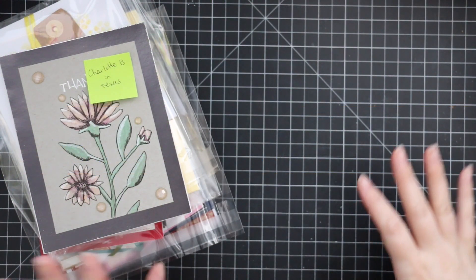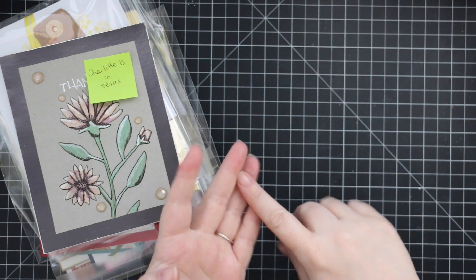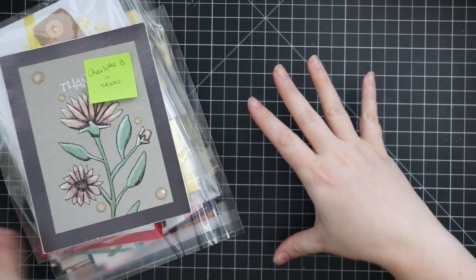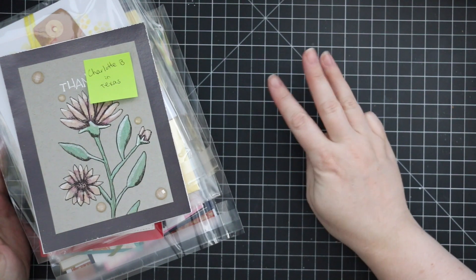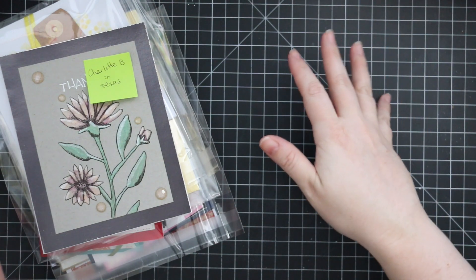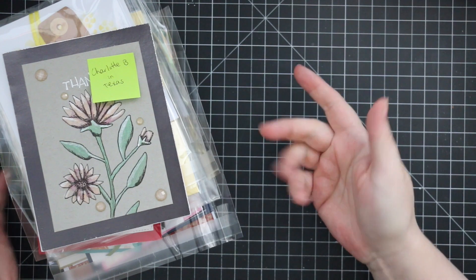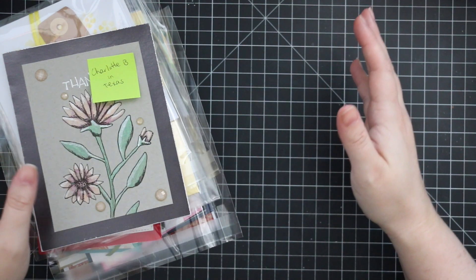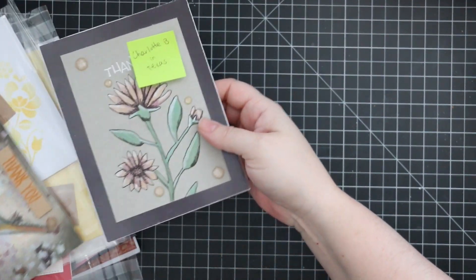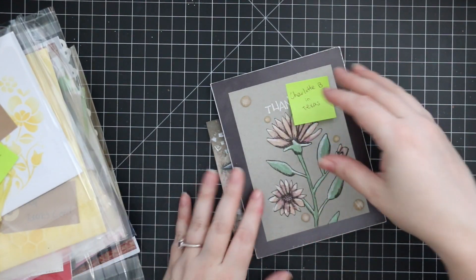Hello everyone, welcome to the May, June, and July happy mail haul — all the cards you guys sent that showed up in my post office box over those three months. I skipped filming for multiple reasons; the biggest one being there just wasn't enough in May and June with everything going on. I've got a fabulous little stack here, so let's just dive right into it.